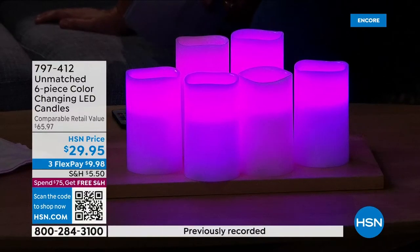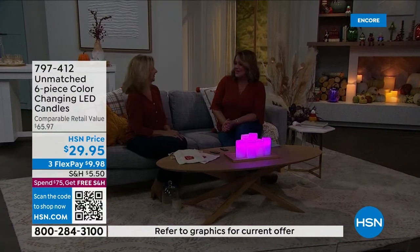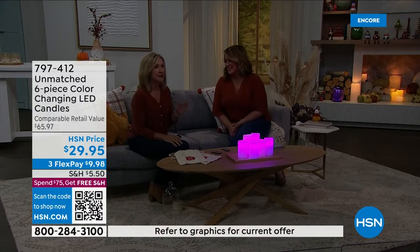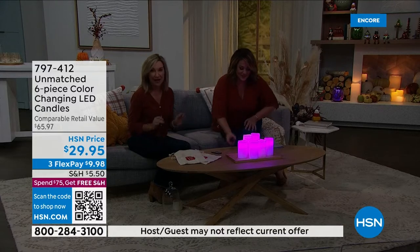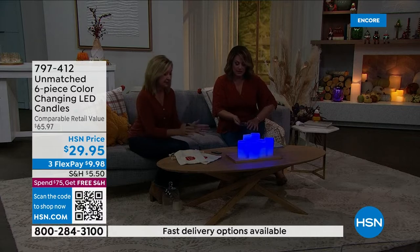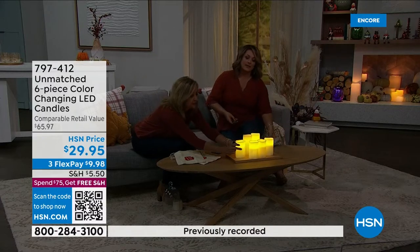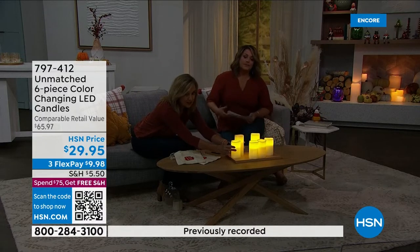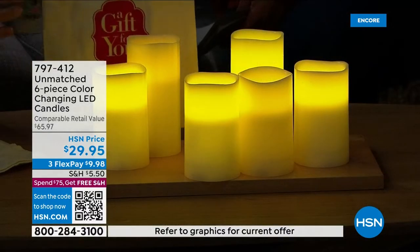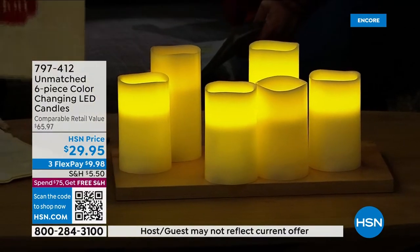Six candles for $29.95. Ellen Bunner, our home expert, is here to tell us all about it. This is our best-selling set from Unmatched, which is exclusive here at HSN. We reconfigured it — we took the six-piece set and made it three gift sets. You get three sets of two; they each come with a five-inch and a six-inch candle, individually boxed. In each box you also get a gift bag and a remote.